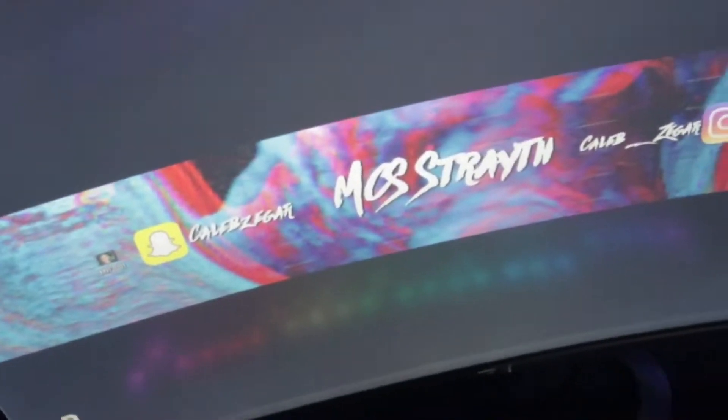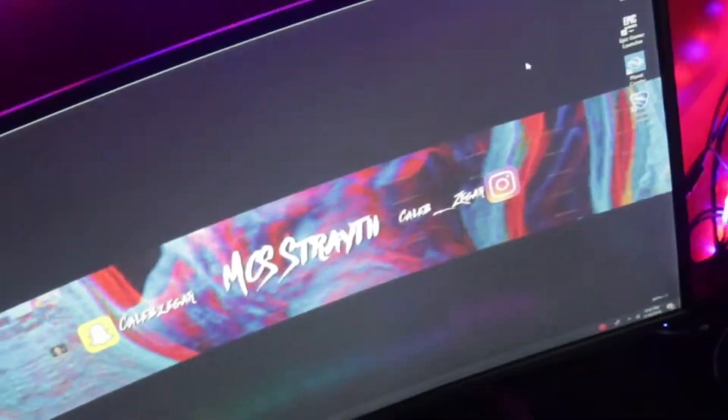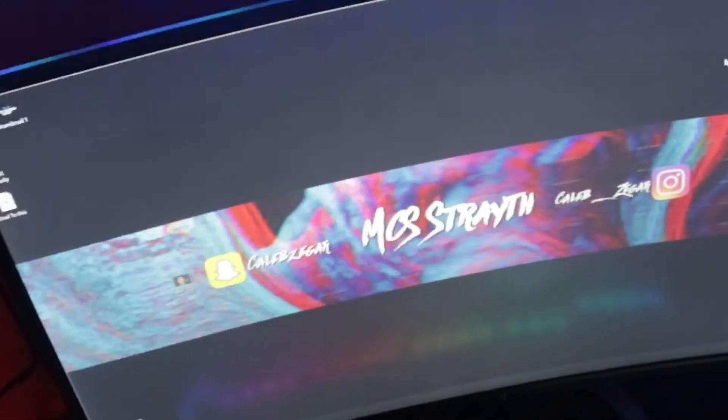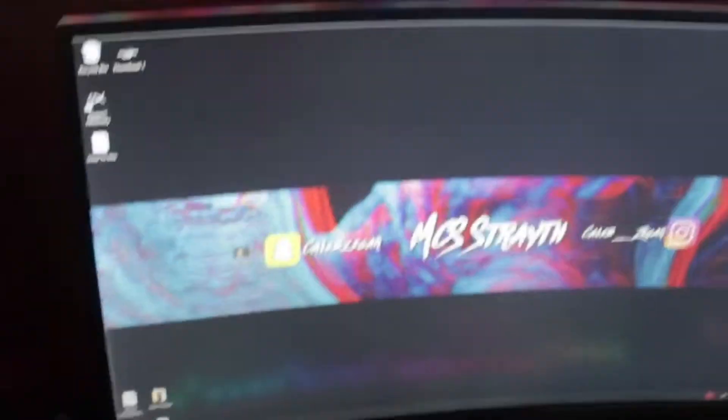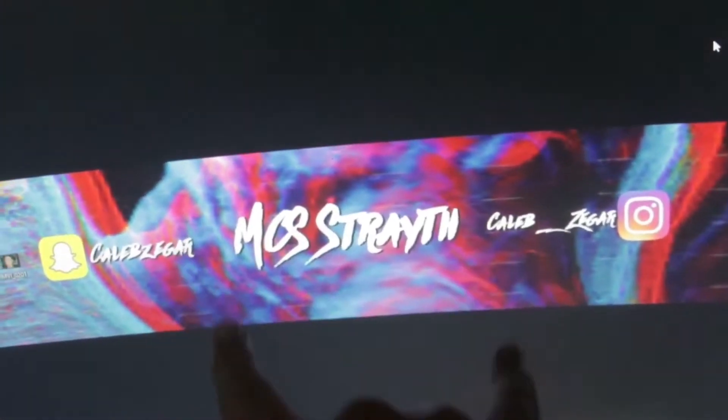Also the monitor is a Spectre curved monitor — I think it was around $120. You can buy yourself one of those. Follow me on my Snapchat or Instagram right here, you know how it is.